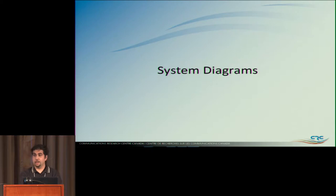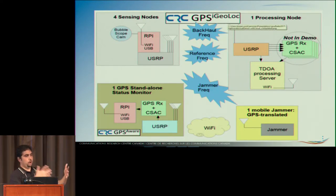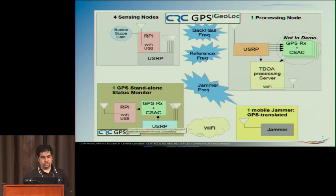Here's the system diagram. There are two systems: the CRC GPS iGeoLock for Interference Geolocation, which tells you where the interference is but doesn't know if you have a problem; and on the bottom left, CRC GPS Aware, which doesn't know that you have interference but knows you have a problem.